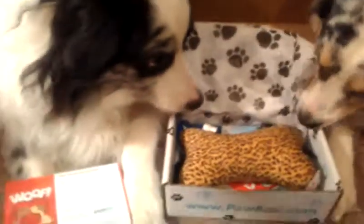Hi everyone, I have Ranger, McKelty, and Rosie here with me today, and they're going to help do a review on the February PawBox and the items that came in the box this month.